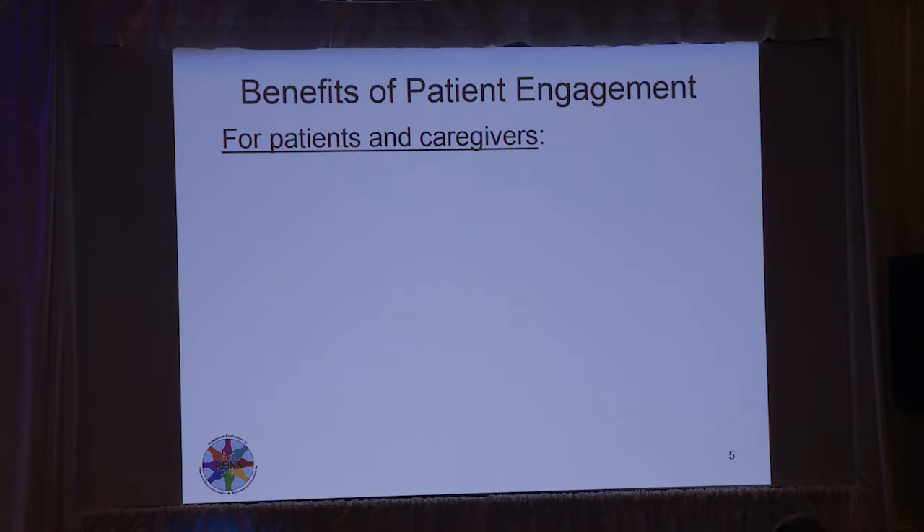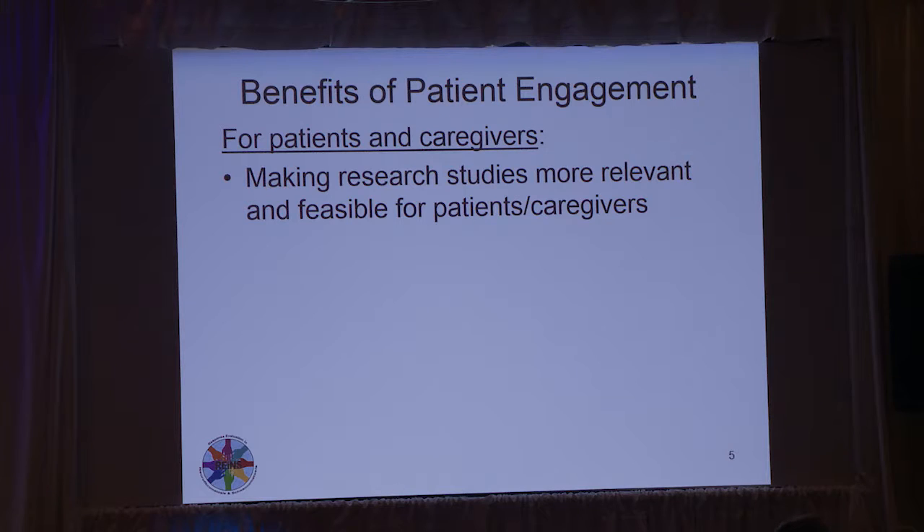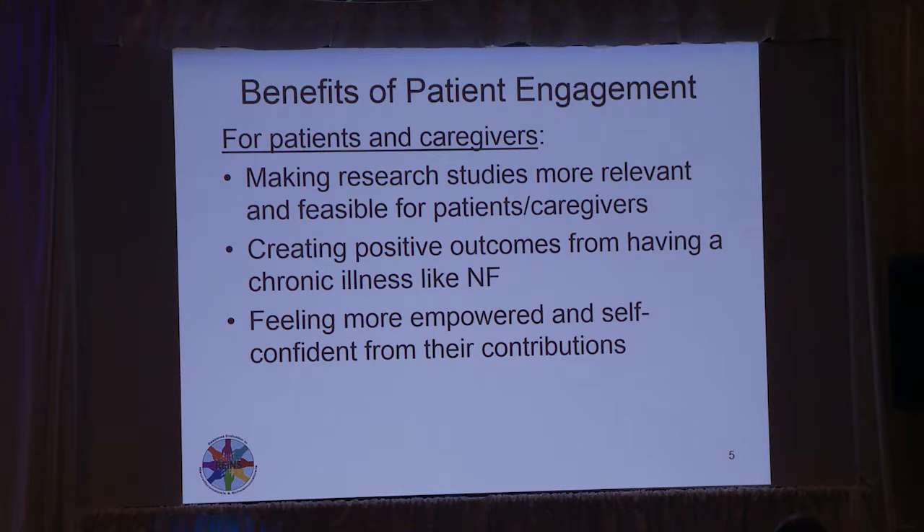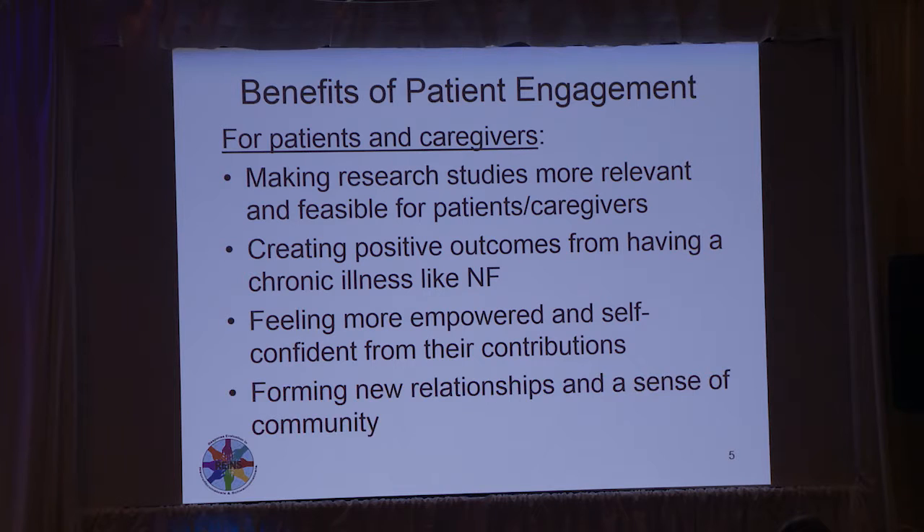For patients and caregivers — and my patient reps helped me come up with some of these benefits — one is making research more relevant and feasible for the patients and caregivers themselves. Also creating positive outcomes from having a chronic illness like NF, feeling more empowered and self-confident because of the contributions and differences they will be making by participating and helping us plan the research, and forming new relationships and a sense of community. We've really noticed this, and it's been really rewarding.